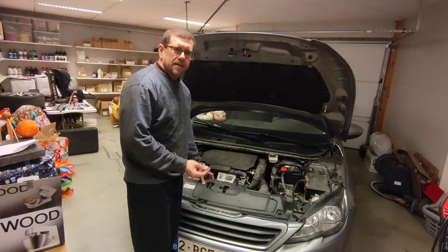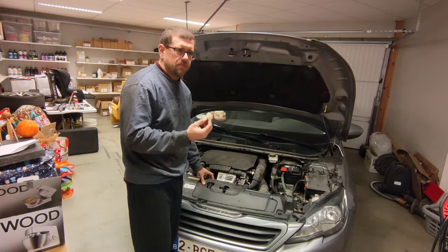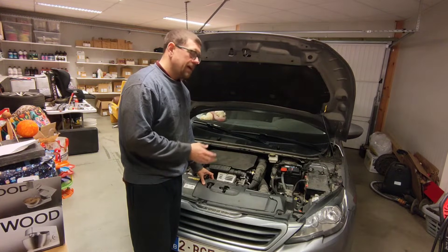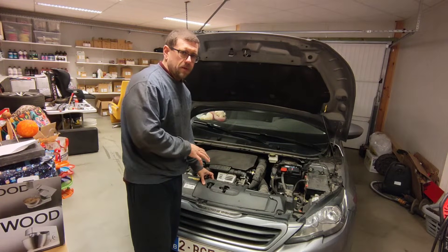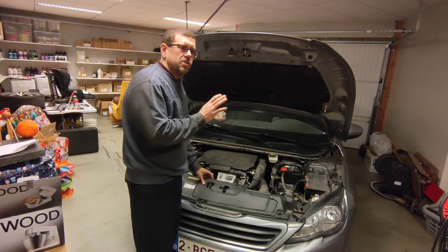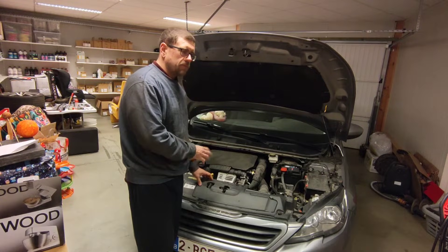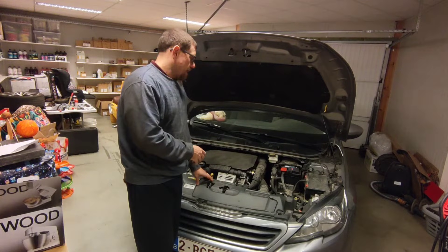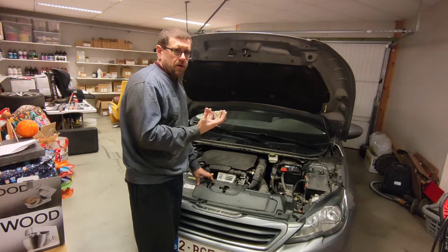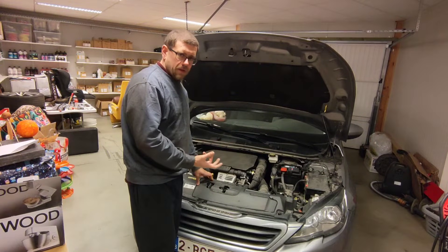The belt had started to lose fragments and particles that clog up the oil pickup tube. So we removed the sump, drained the oil, changed the entire timing belt and tensioners, and cleaned out the oil pickup from the sump. We thought everything was good at that point.